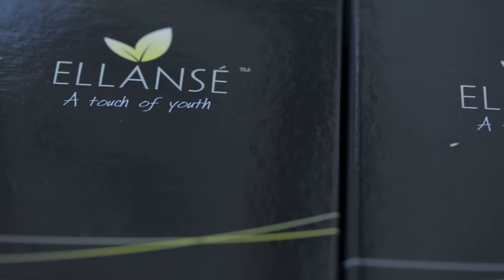Lancer has two components: the first one is a filler which lasts about four to six weeks, and then there's a collagen stimulator which kicks in over that period of time to sustain the volume and collagen stimulation into the skin.